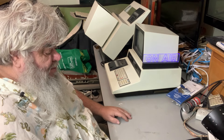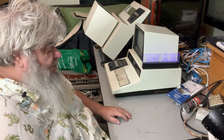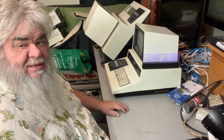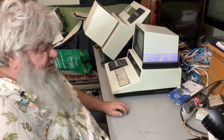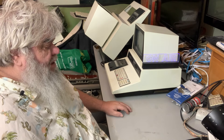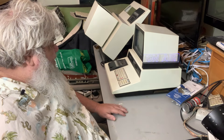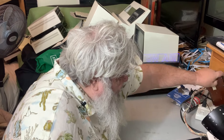I suppose what I should do is get a monitor up here and test the power supplies on the 64, run the diagnostics on the 64, so at least I know where I'm at. But then really stick with — basically I've got the keyboard here, this little keyboard from a chiclet PET.